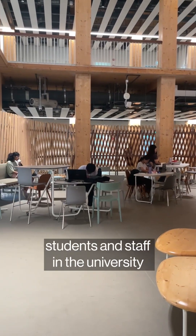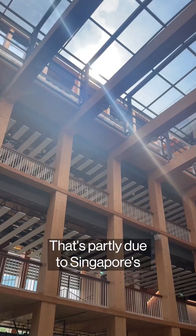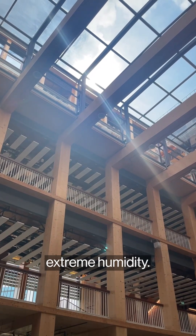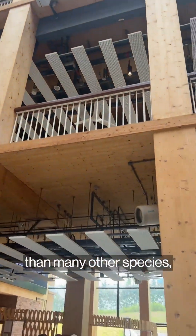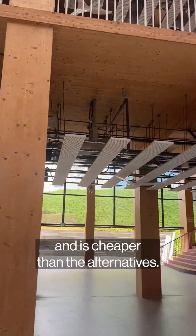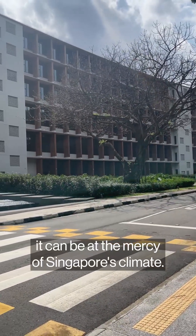Like this wood for example. But in the past year, students and staff in the university have had to deal with mould issues. That's partly due to Singapore's extreme humidity. The spruce used for most of the building typically has a lower resistance to mould than many other species, and it's cheaper than the alternatives. But if it's not properly treated, it can be at the mercy of Singapore's climate.